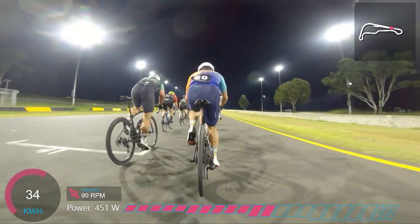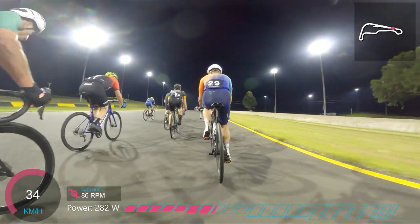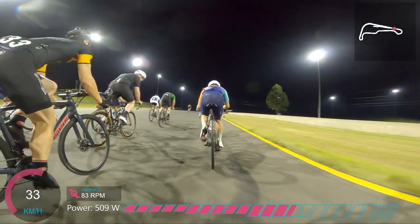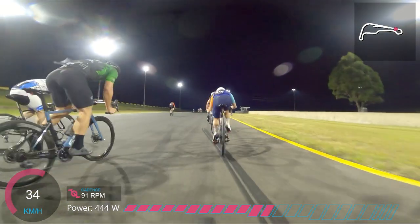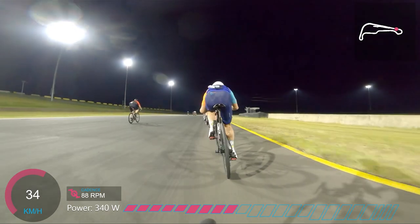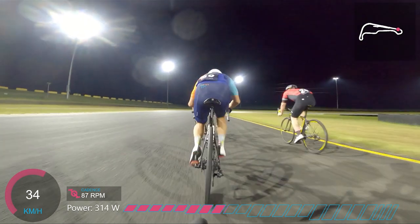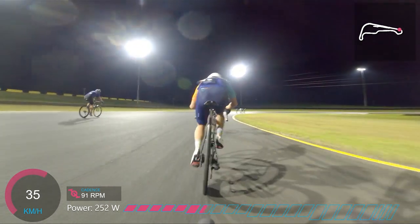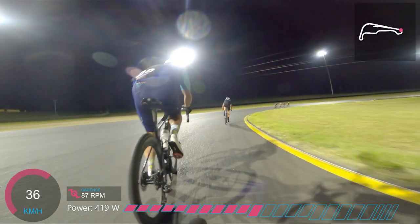There's something a bit different about how we're racing this — not just because it's under lights, but also it's a reverse direction. That means this finishing straight, which is usually downhill all the way, is instead an uphill drag with a bit of a pinch at the top right here. That little uphill drag with the pinch at the top is going to be the main feature of each lap.